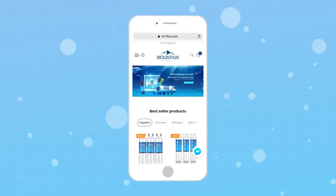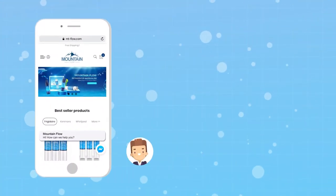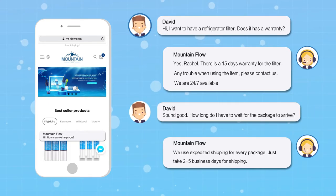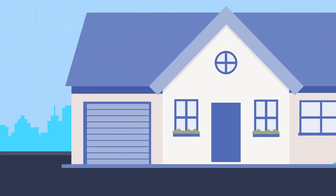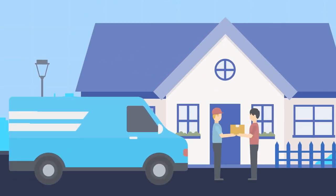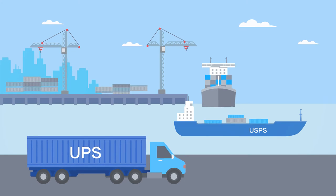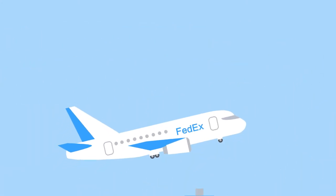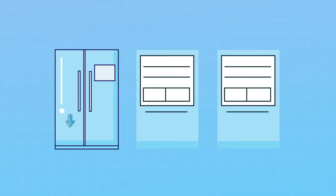Fortunately, MF is always committed to offering the best prices and customer service without sacrificing quality. To deliver the goods to buyers as logistically fast as possible, MF built cooperative relations with UPS, USPS, FedEx, and other leading global carriers.